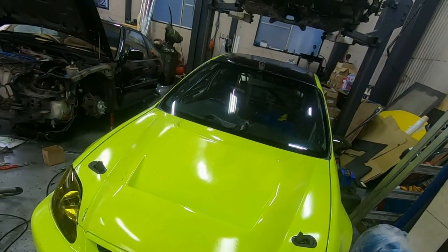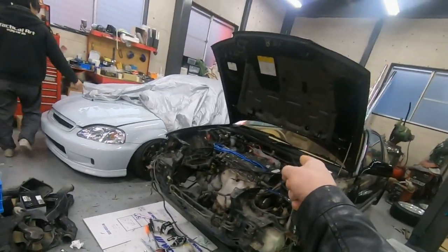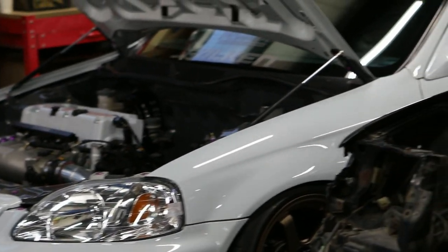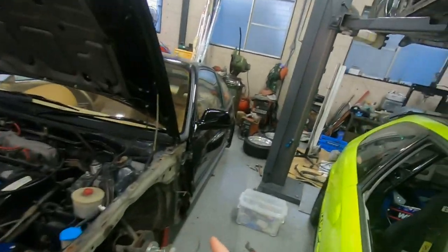The first car Atsuki wanted to show me was an awesome EK hatch featuring a K20 swap. But like I said, I lost some footage so I can't show you much more than this. It was super clean though — freshly painted with their signature dark grey engine bay and all. Check out their Instagram for more pictures of this car because it was awesome.